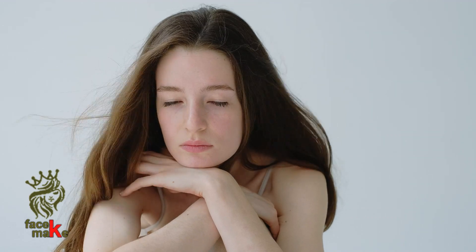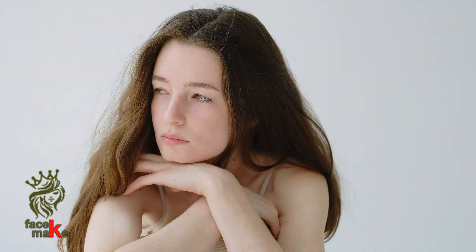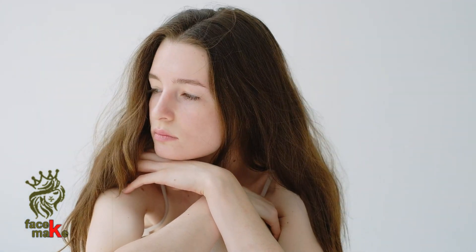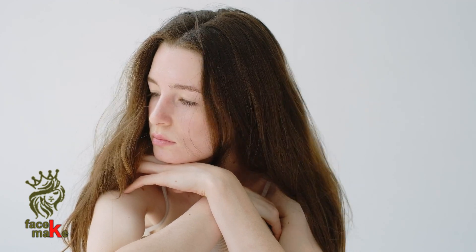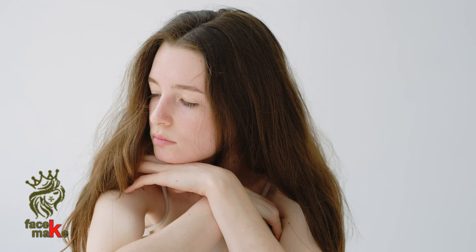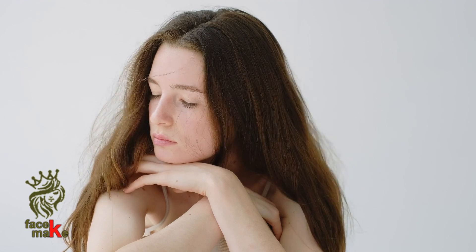Hello guys, welcome to Face Make channel. Today's video will tell about the benefits and uses of Revitalizing Supreme Youth Power Cream. So let's start. Your skin can have it all — firmness, radiance, and a new natural more lifted look.